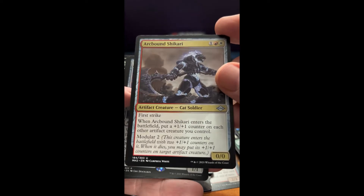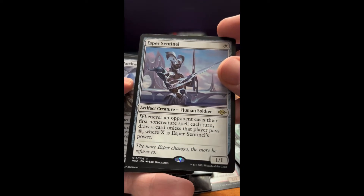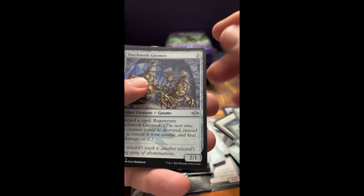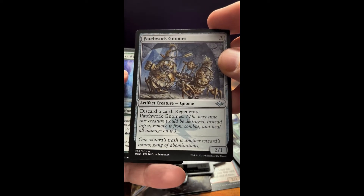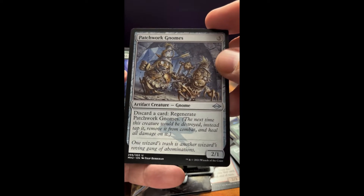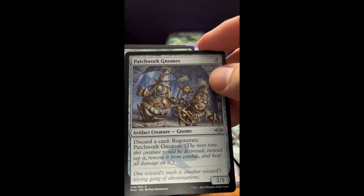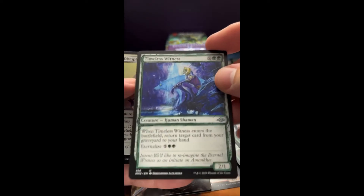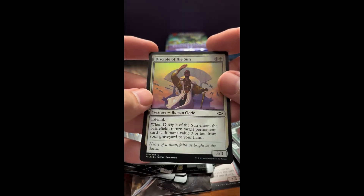That's a pretty cool looking card. Esper Sentinel — very nice, cool card. Patchwork Gnomes — I actually do like these cards. Played this back in a Madness deck, had an extra one just to discard a little more. A Timeless Witness — very cool. And a Disciple of the Sun foil, nice.